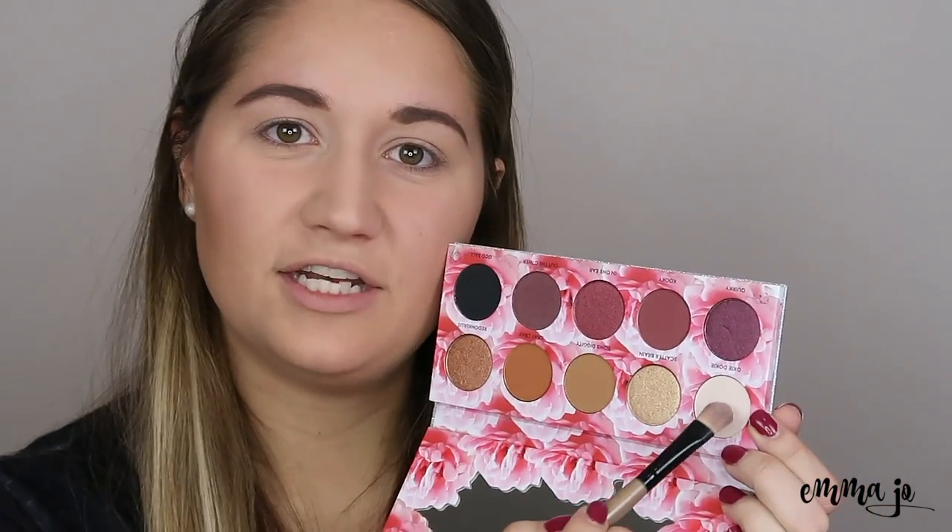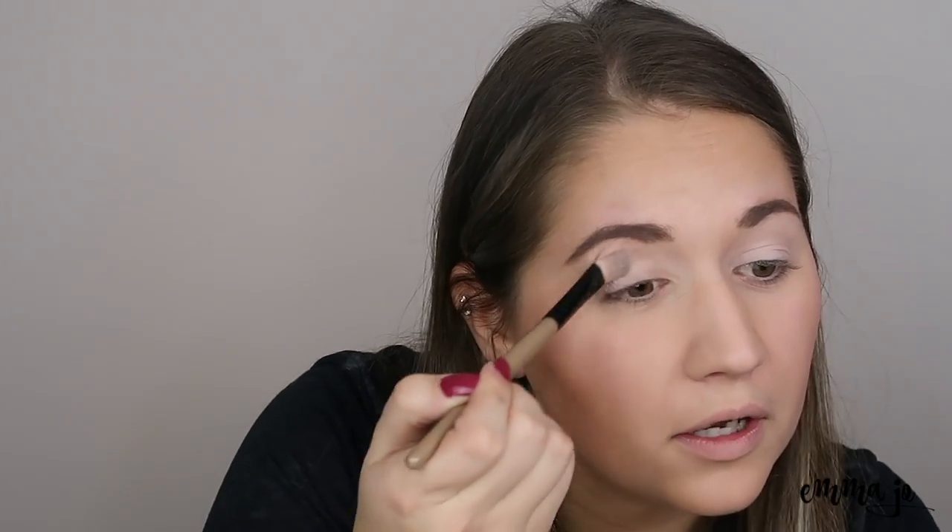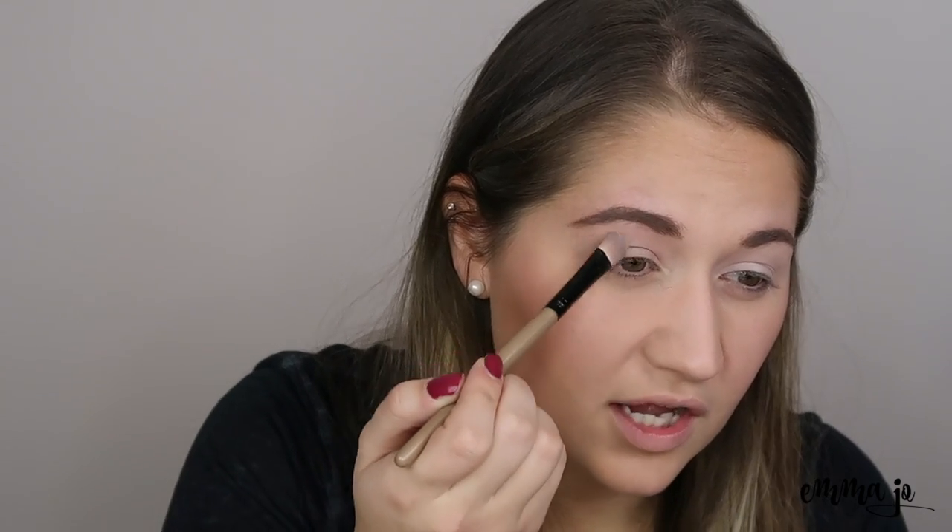The first thing I'm going to do is take the shade okie dokie, which is a very light shade. I've already done my face and eyebrows — I just wanted to film this solely for the Laura Lee Cat's Pajamas palette. I already put primer on my eyes, so I'm going to dig into okie dokie and set that primer. Wow, that is so pigmented — I'm so not used to that!